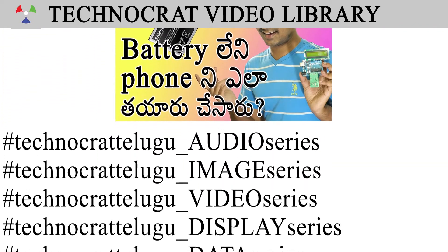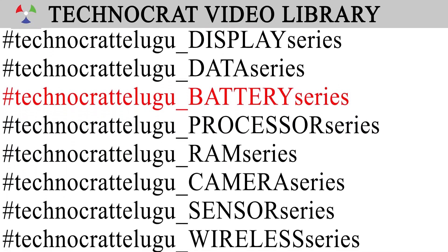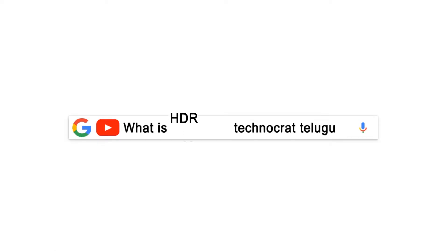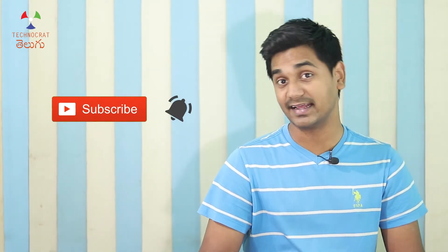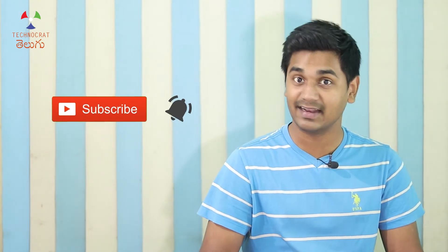This battery series will be uploaded in the Technocrat video library. You will have many series uploaded. If you are talking about technology, search for Technocrats. You will have a video that helps you. If you are talking about it, please like this video. Please subscribe to the channel on the link. I will watch this on my channel. How long have you missed my latest video updates?